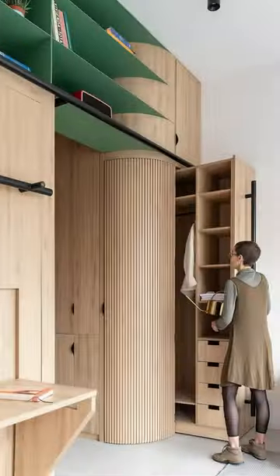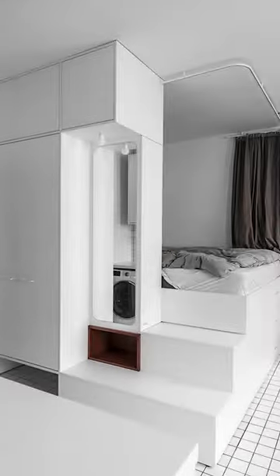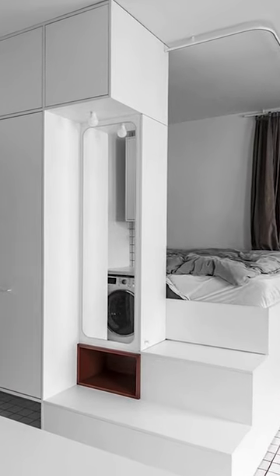Maximizing vertical space with tall rolling towers is a really genius way to live in a tiny space like this. Stacking pieces together is another great way to utilize it — you're almost playing a game of Tetris.